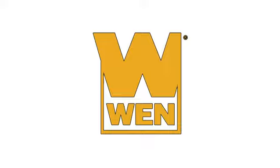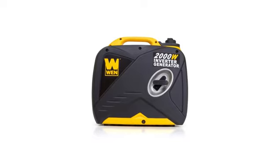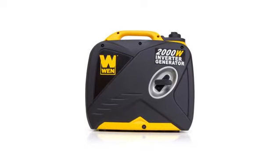Congratulations. You just bought a Wynn 2000-watt Inverter Generator, and now you need to know how to get it running. The following simple steps will show you how to prepare your generator for its first load. Start by placing the generator on a level surface.